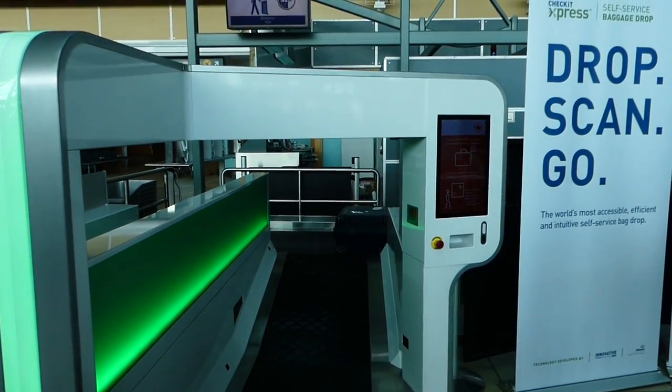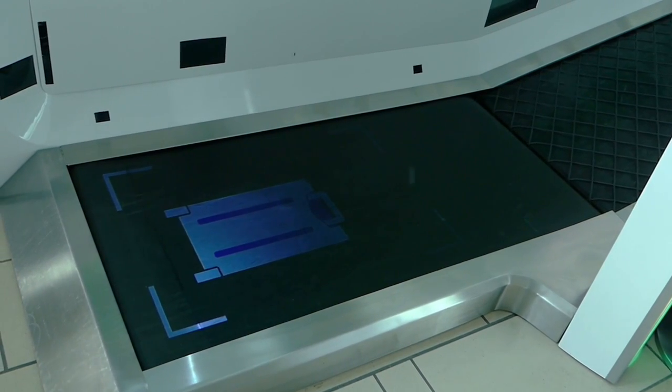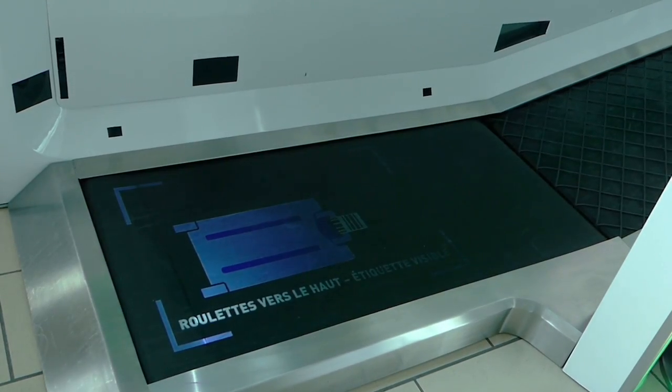And you can see with the screen picture here, it tells you what to do. Wheels up — that's projected onto the belt — and says make sure they can see the bag.